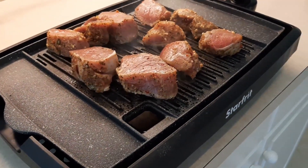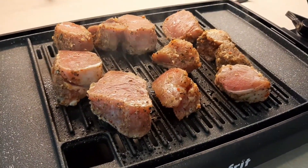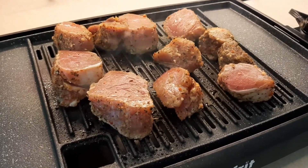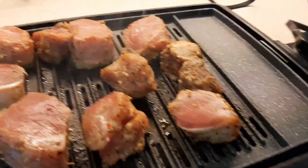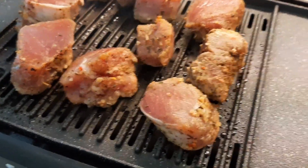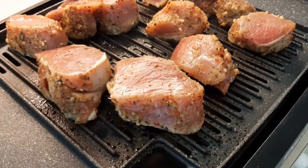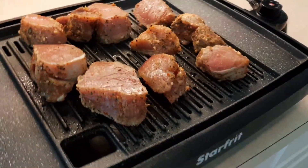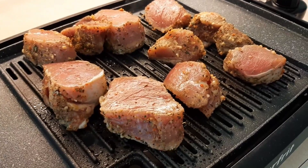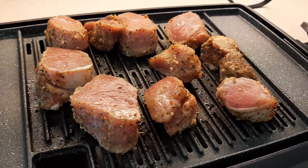I'm working on my dinner for tonight — these are pork tenderloin. I took the pork tenderloin out of a bag plain and cut it up into medallions, then sprinkled it with some garlic, onion powder, salt, pepper, a little bit of red chili pepper flakes, and a little bit of basil. I'm doing this on my Star Frit indoor grill — about five or six minutes per side — and I'm going to pair that with some green beans and probably a salad.